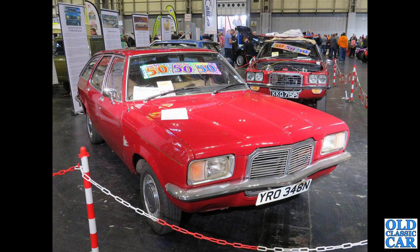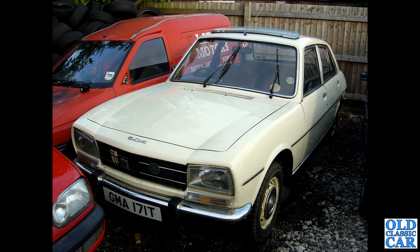Now to the Vauxhall Owners Club stand: we've got YRO 348N, a Vauxhall Victor 2300 Estate car from 1974. Quite a sleek-looking car — a very low, curvy roofline which may have compromised the space inside, but did look quite good.